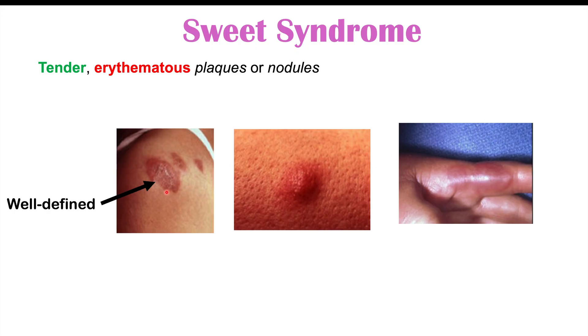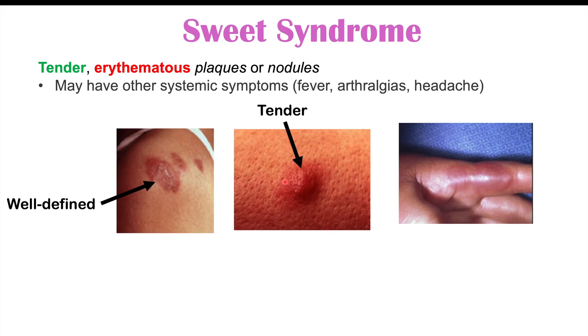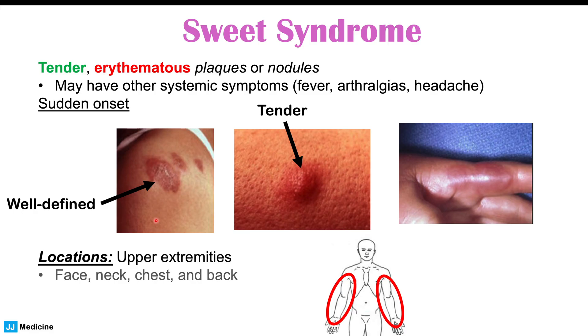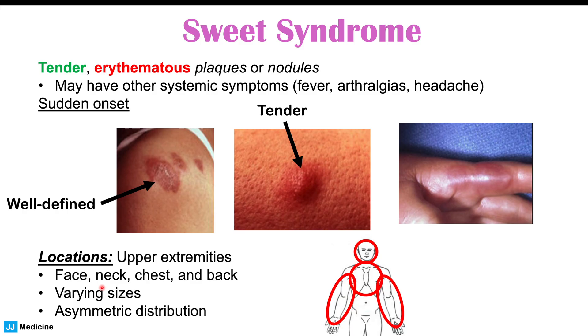These lesions are tender and often have a well-defined outline. They may occur with other systemic symptoms including fever, which is actually quite common. Patients may have these eruptions of skin lesions along with a fever, and other symptoms can include arthralgias or joint pain and headache in some cases. Sweet syndrome has a sudden onset. The upper extremities — especially the arms — are the most common area, but we can also see them on the face, neck, chest, and back. They can vary in size and are asymmetrically distributed.